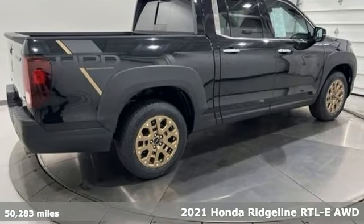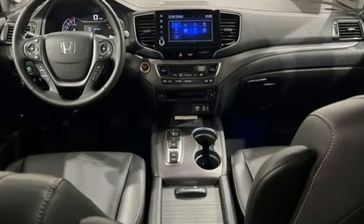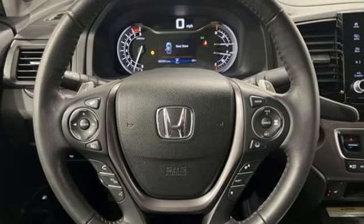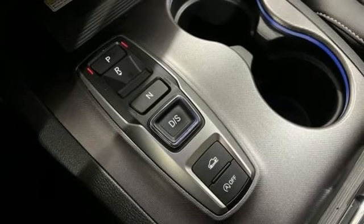Features include automatic transmission, four-wheel drive, engine auto stop-start feature, express open and close sliding and tilting sunroof, integrated navigation system with voice activation, and memory exterior door mirror settings.